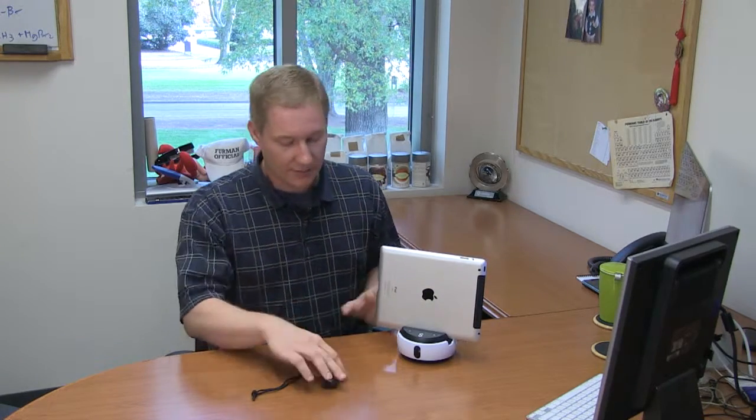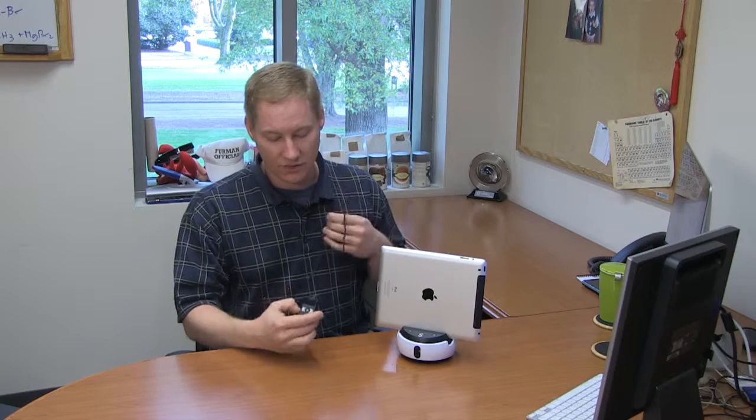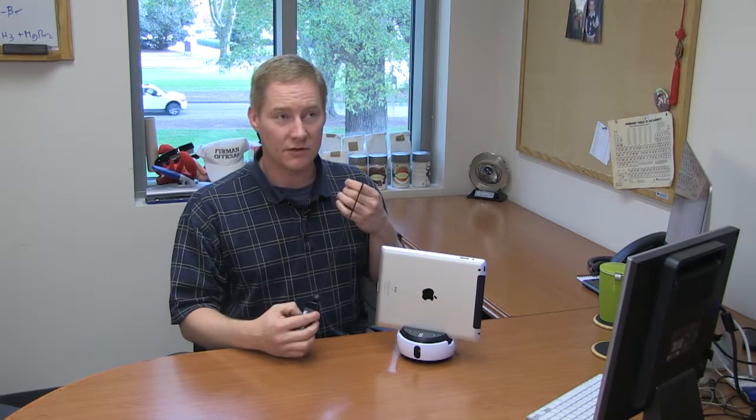What's nice about the swivel camera is you can wear this lanyard, which doubles as both a microphone and a receiver that detects your position in the room, and the camera will then follow that receiver.